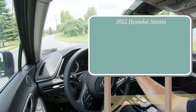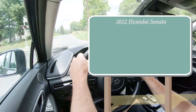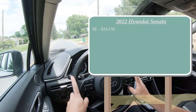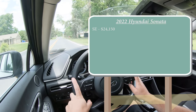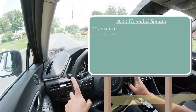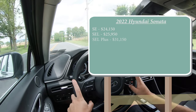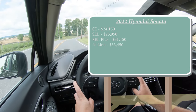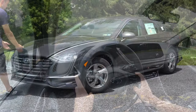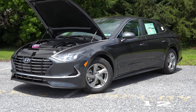Let's start with pricing. There are several trim levels for the 2022 Sonata: the SE starting at $24,150 — a modest $250 bump from the 2021 — and that is the trim we have today. Then there's the SEL for $25,950, SEL Plus for $31,150, N-Line for $33,450, and lastly the Limited starting at $34,100. There are also a few different powertrain options across those trim levels.